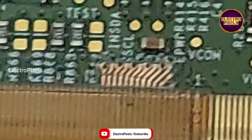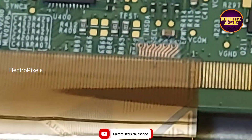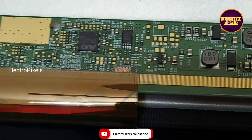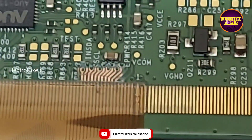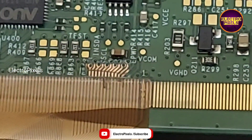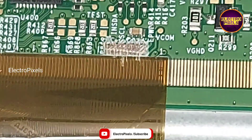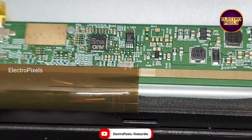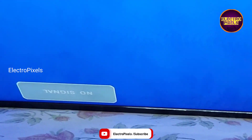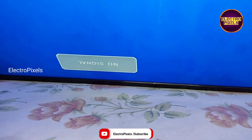Now let us turn on the TV and check the display to make sure that the complaint is solved or not. Now the TV is turned on. Let us release the TV from standby. You can see the result — now the picture comes. The panel complaint is solved successfully.